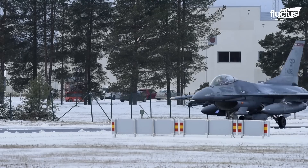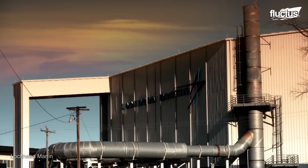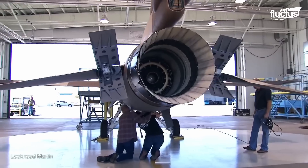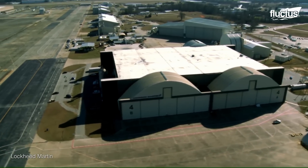The F-16 is still being produced, though Lockheed Martin recently moved production from Texas to a new facility located in Greenville, South Carolina. This is where production of the latest model F-16 restarted in 2019.